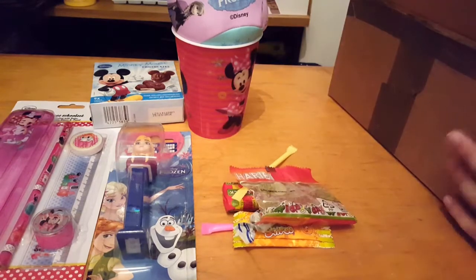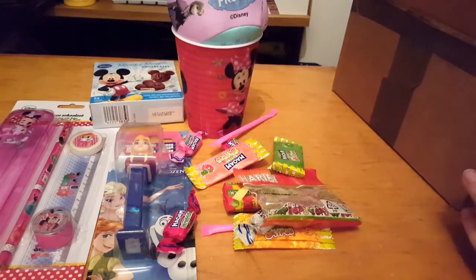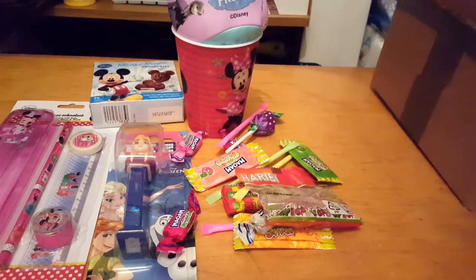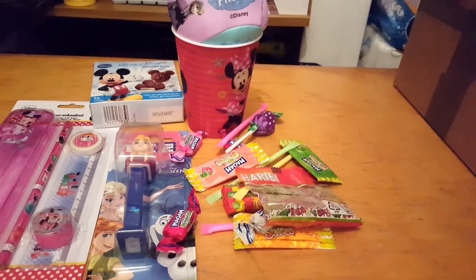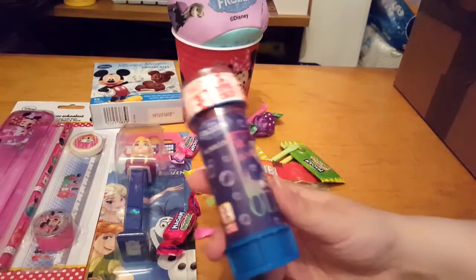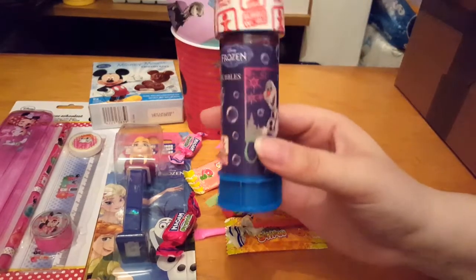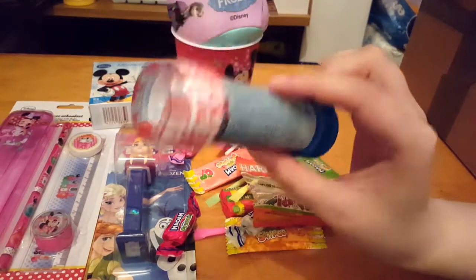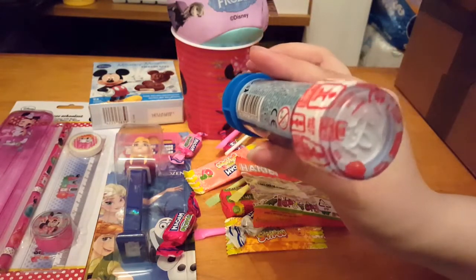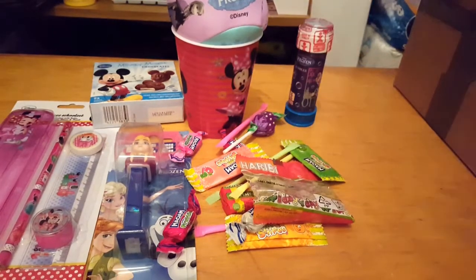The next thing, as you'll know if you've watched past videos, is a load of sweets that come with these boxes — it's so cool and I just love it so much. Then there are Frozen bubbles, which I will definitely be annoying my mum with after the video. And then there's a little puzzle at the top as well.